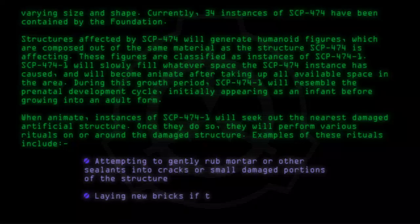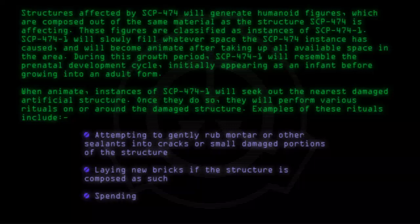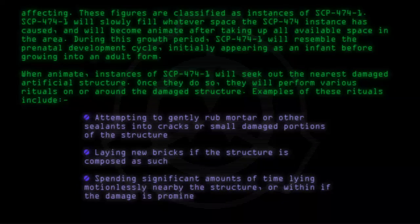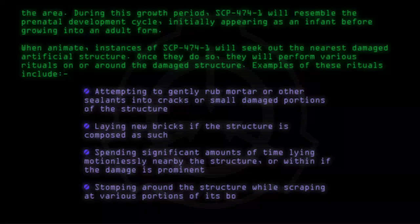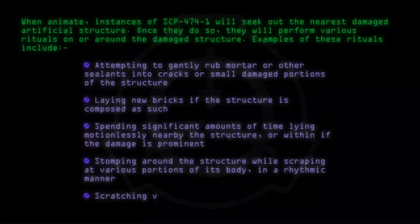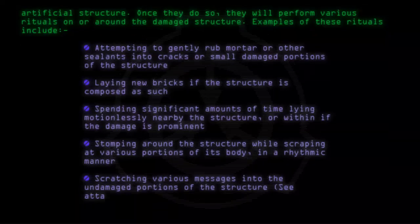Laying new bricks if the structure is composed as such. Spending significant amounts of time lying motionlessly nearby the structure, or within if the damage is prominent. Stomping around the structure while scraping at various portions of its body in a rhythmic manner. Scratching various messages into the undamaged portions of the structure — see attached documentation.